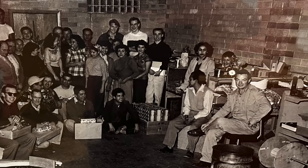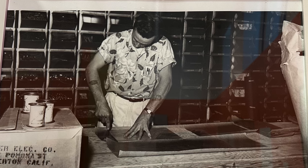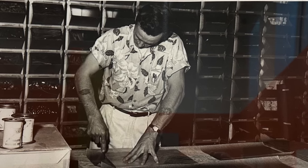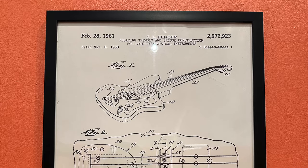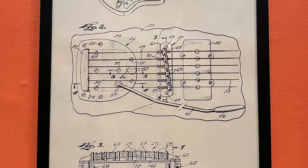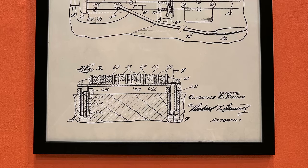Soon after being issued in 1954, the Stratocaster turned up on bandstands, on record covers with Buddy Holly and Richie Valens, on TV with Lawrence Welk's guitarists, and in blues bars from LA to Chicago. When a magnet passes a coil of conductive wire it generates an electric current — that's how the huge turbines at Hoover Dam produce electricity, and it's also how a guitar pickup works.